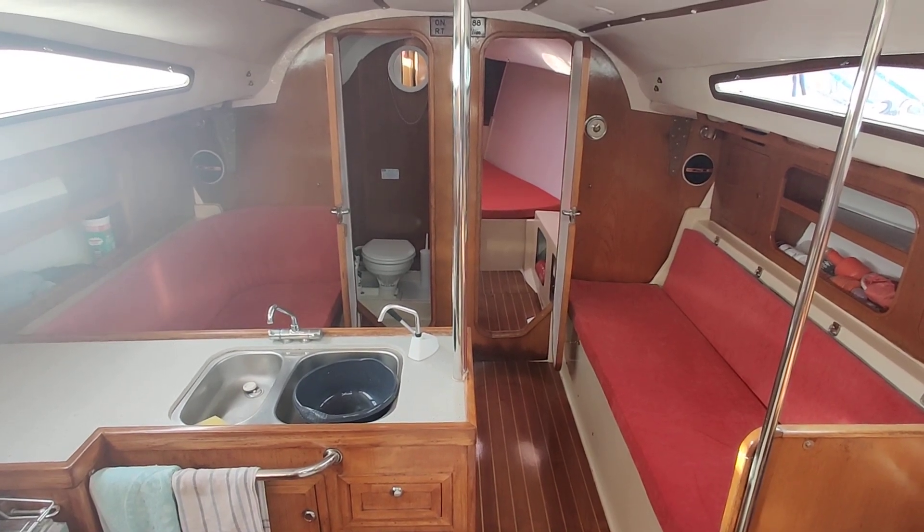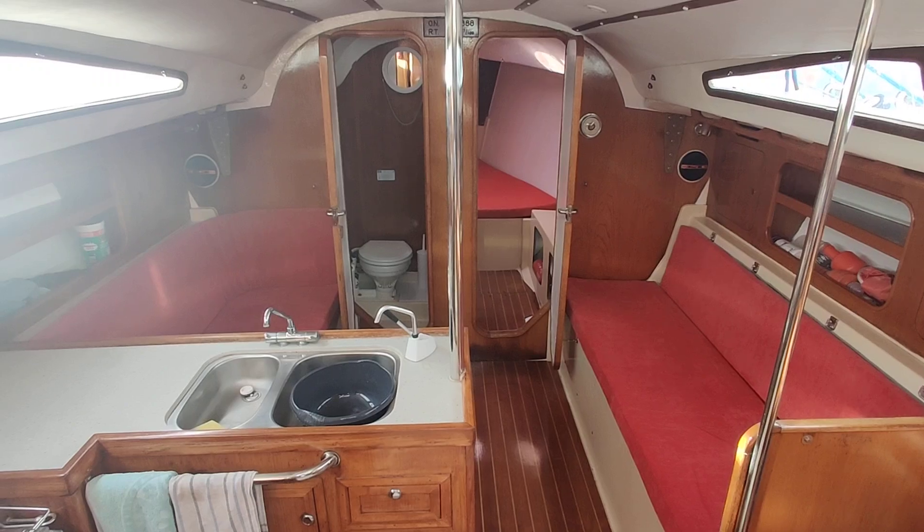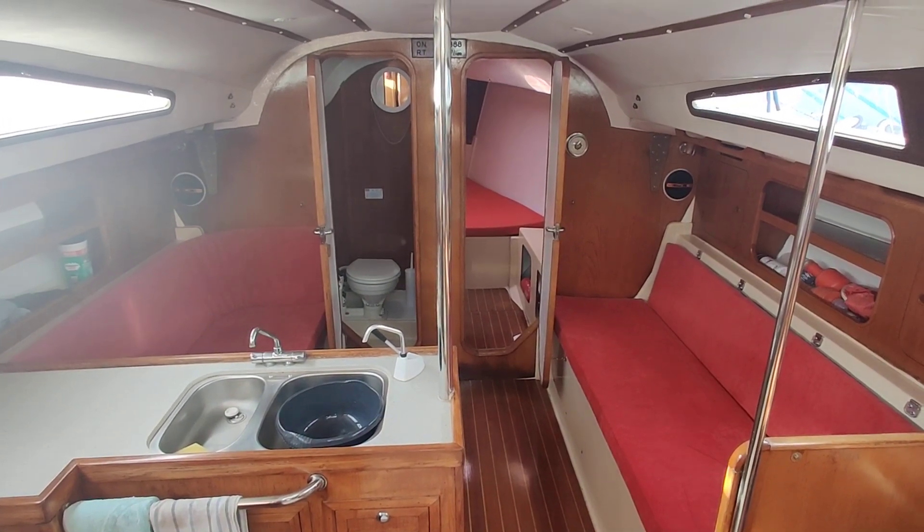Welcome aboard this rather special Reflex 38, listed for sale with Boatshed Isle of White. I'll have a little walk around and you can see just what's different about her and how she's laid out.